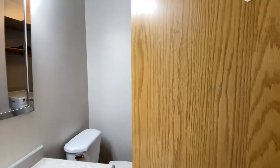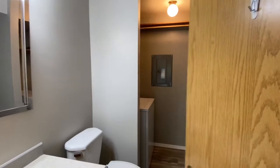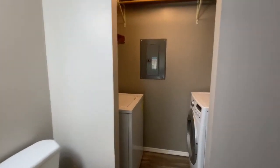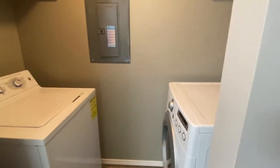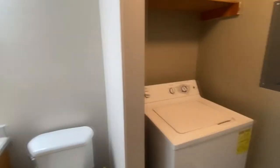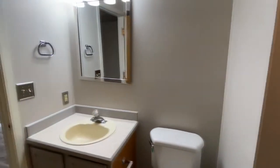Here we have the downstairs bathroom. It does also have the laundry room back here as well, so it makes it convenient for laundry and you don't have to worry about hearing the washer and dryer going if you're doing laundry at night.